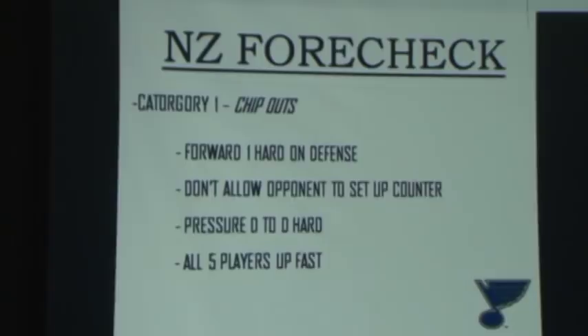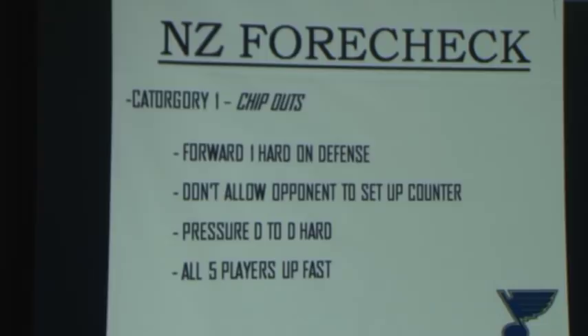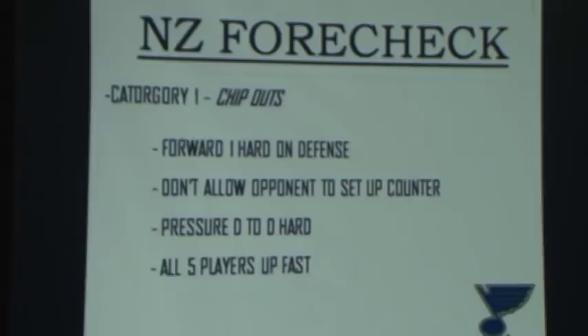Now, neutral zone forecheck. In the National Hockey League, the neutral zone forecheck is probably the one area that changes for different teams. Some teams have a strict 1-2-2. Boston has a 1-2-2 slide; we have a 1-2-2 lock. Depending on your roster and your philosophy, Nashville's neutral zone forecheck is different than ours. Each team is different — it's probably the one area that changes from team to team.